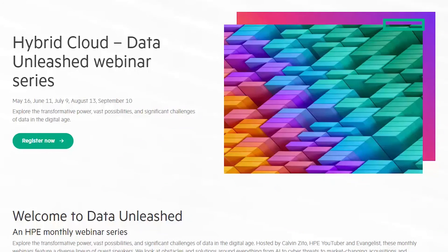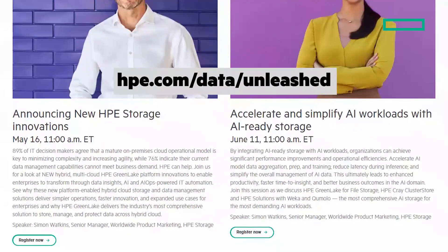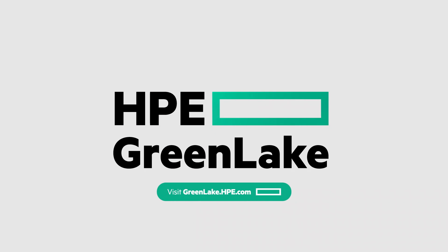I want to tell you about a new webcast that I'm hosting: Data Unleashed. The first episode will include HPE GreenLake for Private Cloud Business Edition, so join us live or watch on demand. To sign up, go to hpe.com/data/unleashed. Here's a clickable link back to hpe.com where you can learn more, and here's a playlist of related chalk talks. If you haven't subscribed to our channel, be sure to hit that subscribe button. Thanks for joining me on this chalk talk — we'll see you next time.